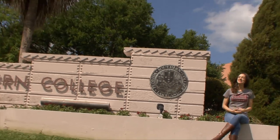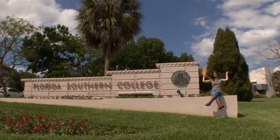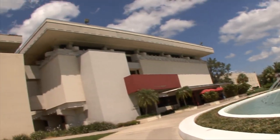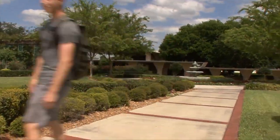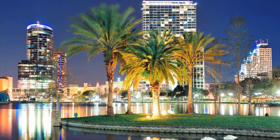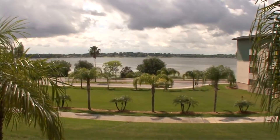Hey, I'm Chloe here at Florida Southern College, a gorgeous lakeside college in sunny central Florida. Florida Southern College is located between Tampa and Orlando in vibrant Lakeland, Florida, close to beaches and major theme parks.